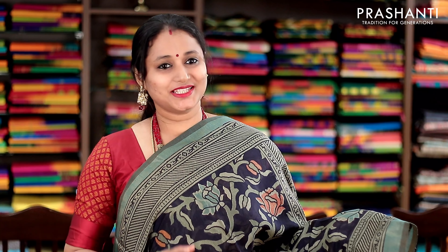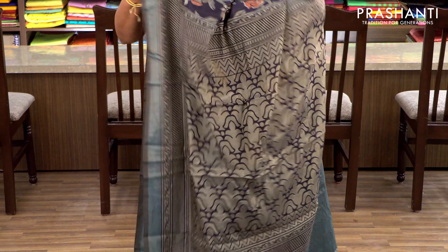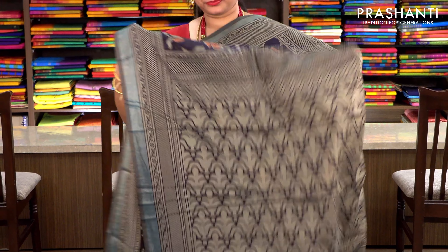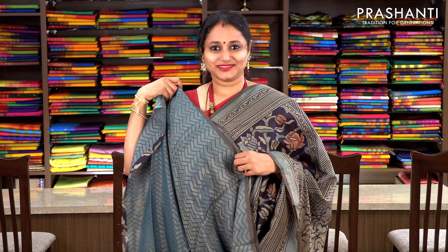Navy blue and peacock blue with geometric borders woven in subtle golden zari on either sides. The body has got a very pretty floral weaving in brasso style with a woven pallu. This has got a brasso blouse in peacock blue. Priced at 1250, available on pre-order.